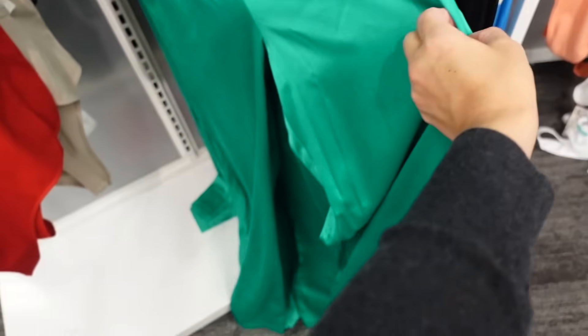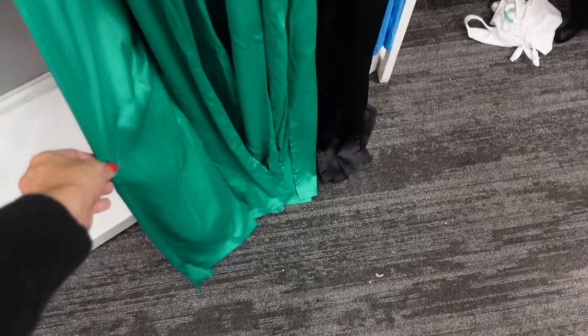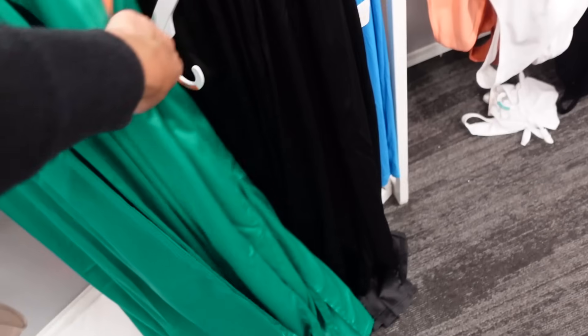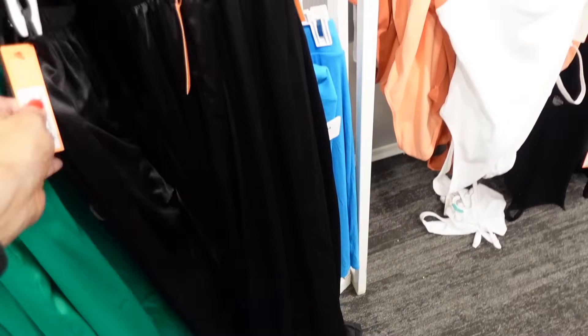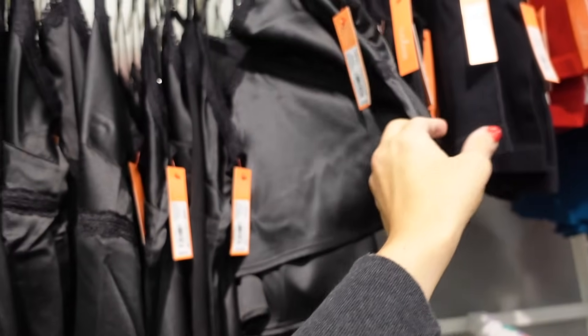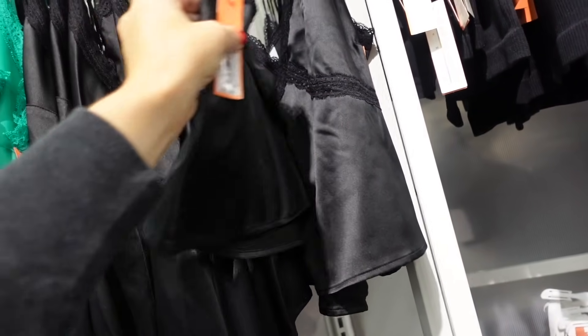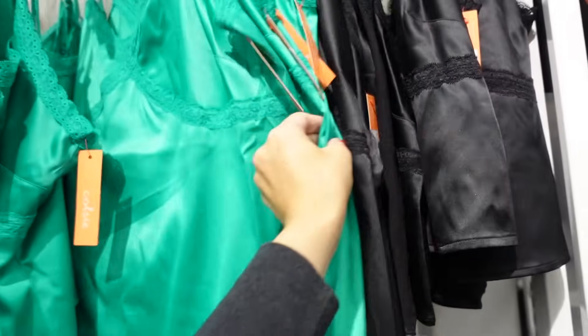Satin pants from Colsie — elastic waistband, nice and flowy, little slits on the side. In green and black, these are $18. They also have little camis that match — thin strap, squared neckline. These are $13, in black and green.